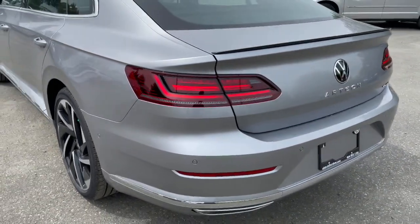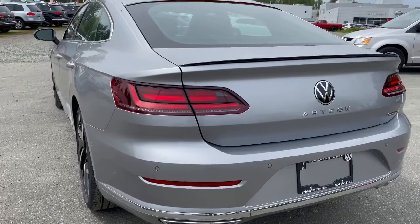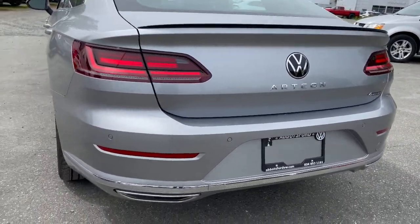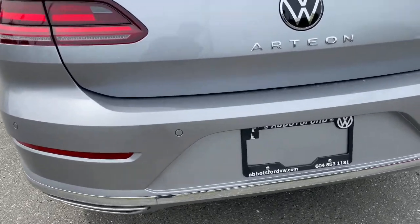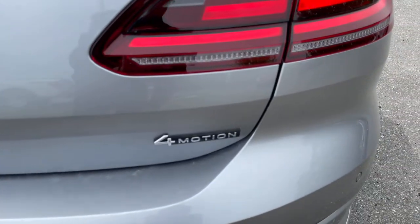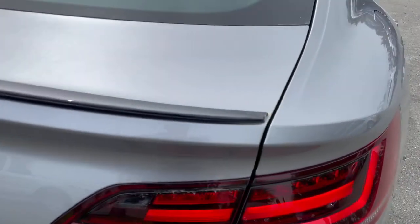Moving on to the rear end, you've got your tail lights here — these tail lights look stunning. Nighttime parking sensors on the back. R-Line badging, especially with the new Volkswagen logo here. Four Motion — that's for all-wheel drive.